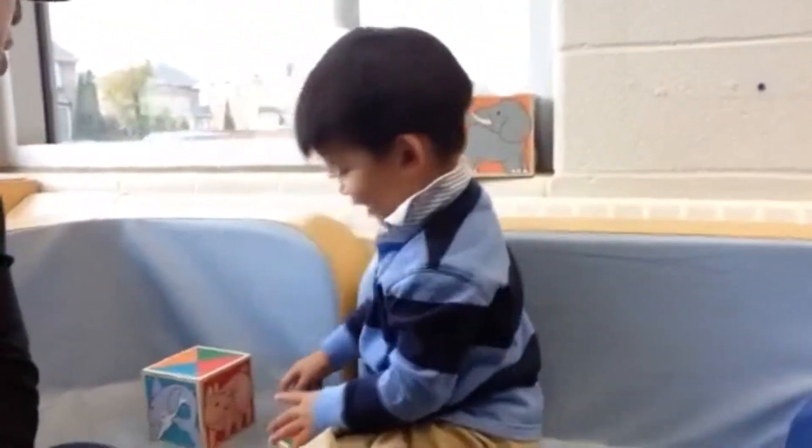Here we are now at the library. Mason's in his basketball practice and this guy's just playing with these blocks of the animals. What's this animal? Pig.